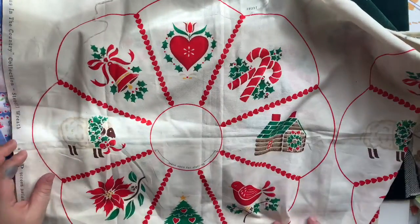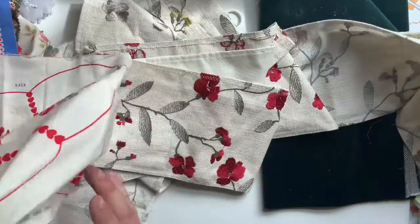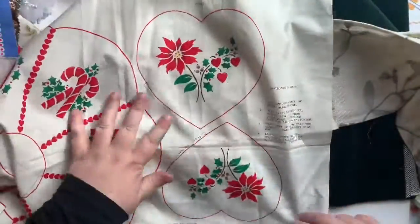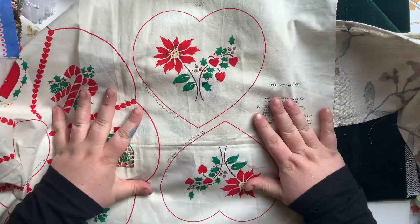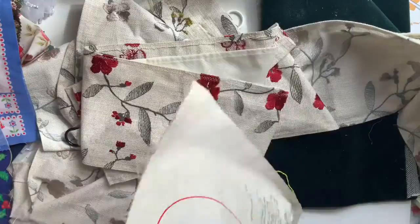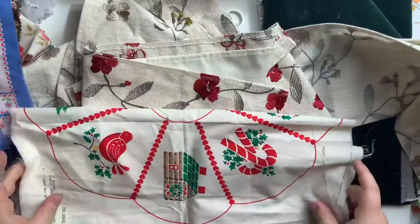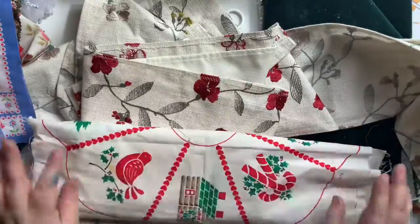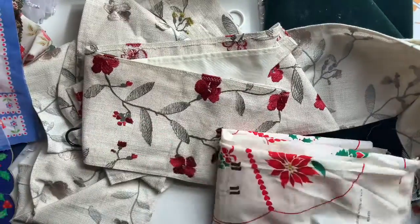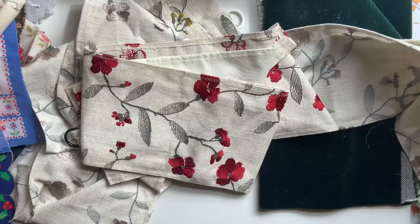I'm not sure exactly what I'm going to use it for, but I couldn't leave it behind - it was so adorable. With my Christmas things, I'm going to start working on my Christmas journal soon - I really should have started on them by now. It might be a this weekend project. I just knew I should grab them.